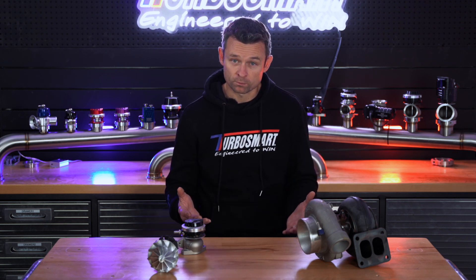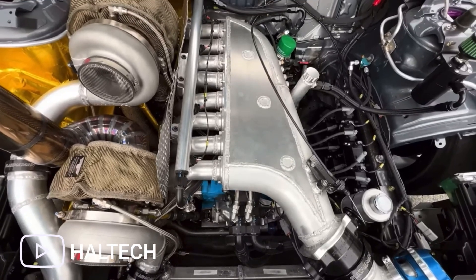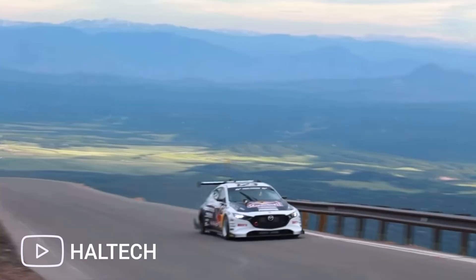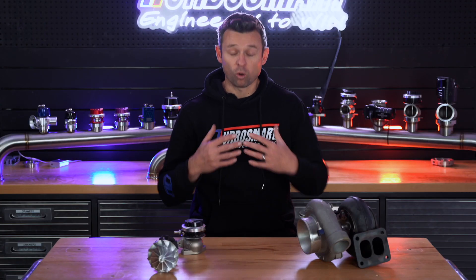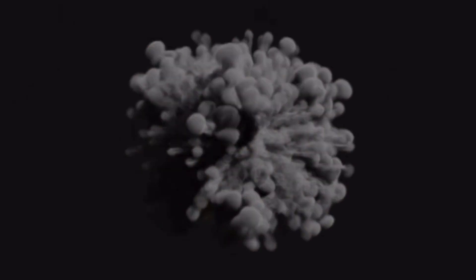Now that we've got an idea of what boost is, let's delve into the concept of boost control. Boost control is a crucial aspect of maximising the performance of any forced induction engine — it refers to the ability to regulate and adjust the amount of boost pressure generated by the turbo or supercharger. If we don't do any form of boost control, we'd have all the boost, all the time. And while that might sound like a good time, it often leads to what we'll call early engine exploration.